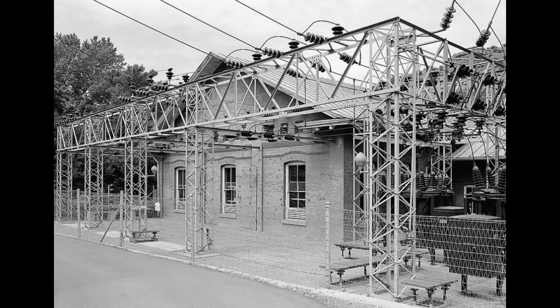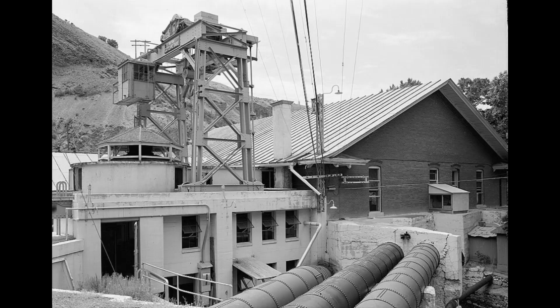Here are some wonderful images of the Olmstead hydroelectric power plant.